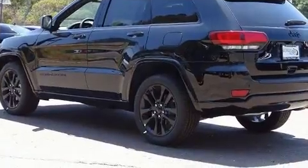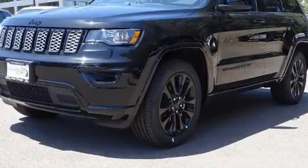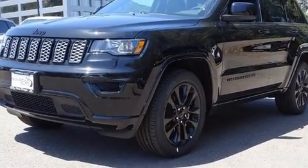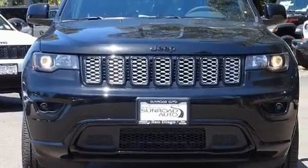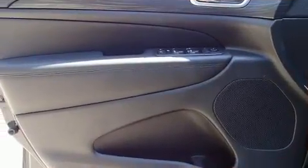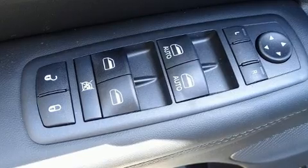Jeep prioritized comfort and style by including front and rear reading lights, voice-activated navigation, a blind-spot monitoring system, heated seats, a power liftgate, and one-touch window functionality. Features such as automatic climate control and leather upholstery prove that economical transportation does not need to be sparsely equipped.